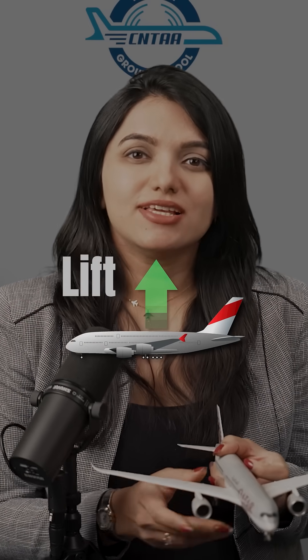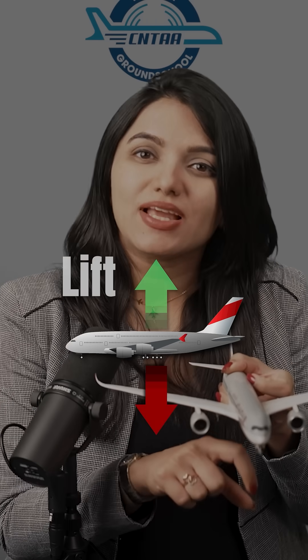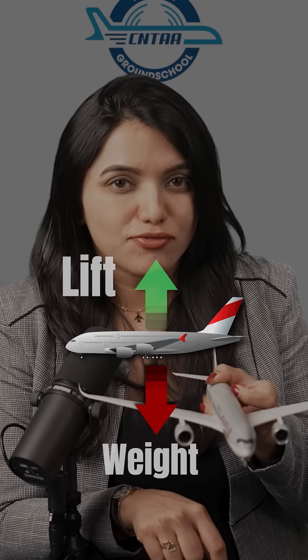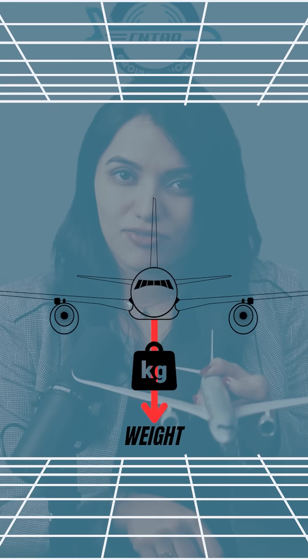While flying, airplane wings generate lift — an upward acting force. The fuselage carries payload, and payload has weight, which is a downward acting force. The weight of an airplane acts through the center of gravity of the airplane.